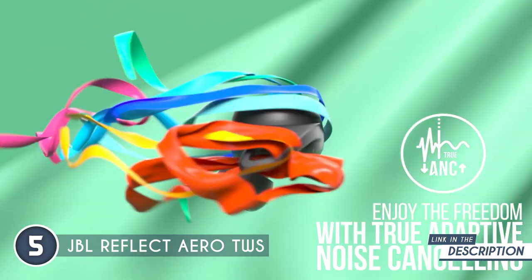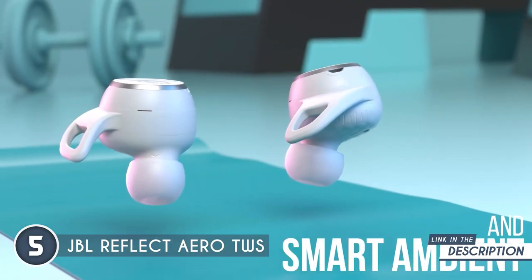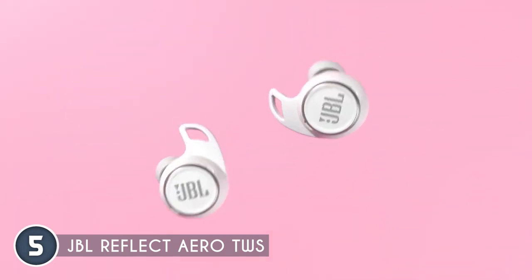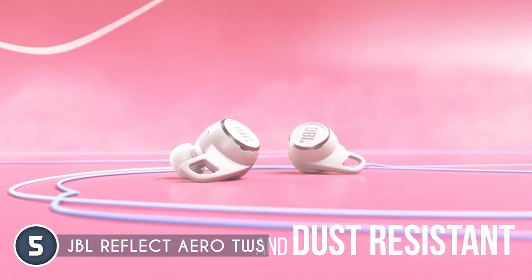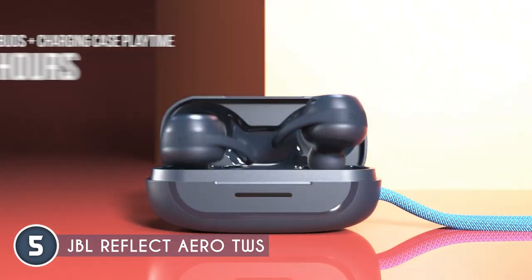But don't be fooled by their slick appearance — these earbuds pack some serious power. The sound quality is on point. The JBL Reflect Aero TWS delivers crystal clear tunes that will make your eardrums do a happy dance. The bass is so deep it'll make your heart thump and sink with the beats. Whether you're into mellow vibes or high-energy bangers, these earbuds have got you covered.